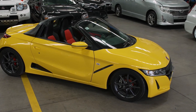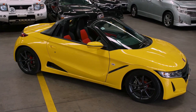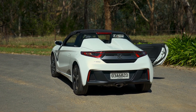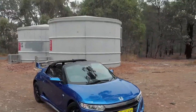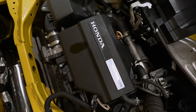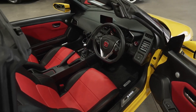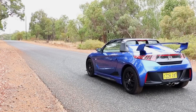The Honda S660 Mugen edition is akin to a Chihuahua wearing a spiked collar — fierce on the outside, but fundamentally still a lapdog at heart. This kei car, a category defined by its limitations in size and power to ensure efficiency and urban practicality, is the automotive equivalent of bringing a slingshot to a cannon fight. With its turbocharged 660cc engine capped at 63 horsepower to comply with Japanese kei car regulations, the S660 Mugen promises an adrenaline rush that's more like a gentle nudge. It accelerates from 0 to 60 in a time that allows you to contemplate your life choices, questioning why speed was ever a priority when you look this good driving slow.